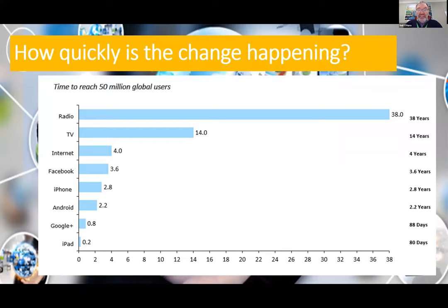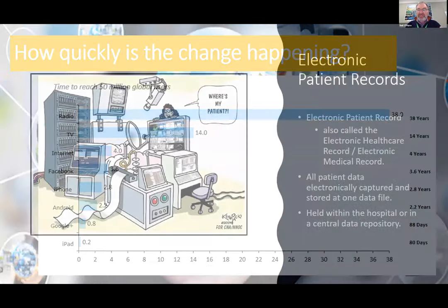How quickly is change happening? This is an interesting graph showing how long various technologies have taken to reach 50 million global users. TV took 14 years, but the iPad took 80 days. Newer technology is even quicker — platforms like Snapchat were even faster. So things are happening very, very quickly, but it's not happening that quickly in health. So why is that? What are the causes?